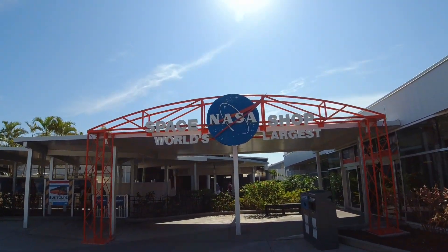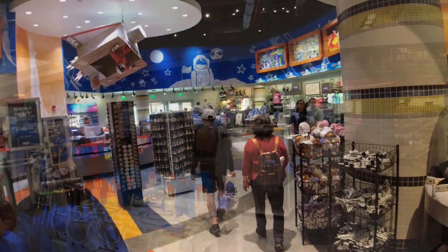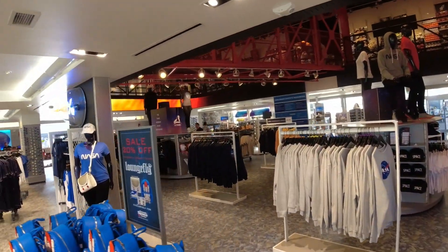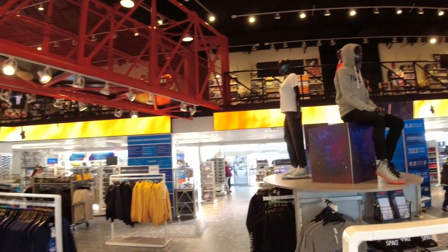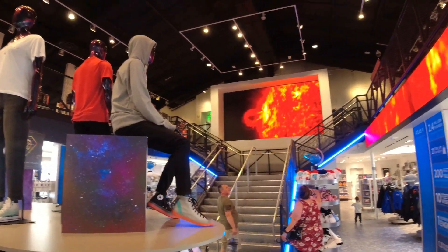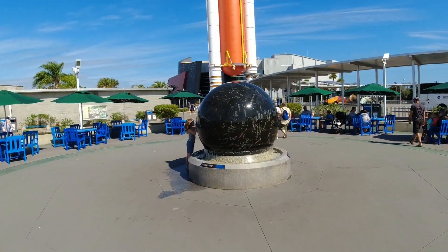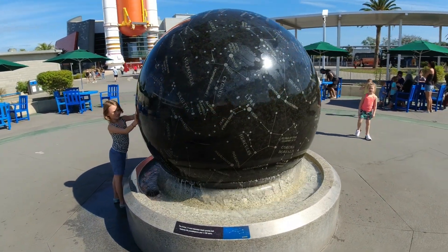Here it is — the world's largest space shop. This place is massive; it just keeps going on and on. They even have a second floor of space memorabilia. This is heavy, but the water makes it not heavy.